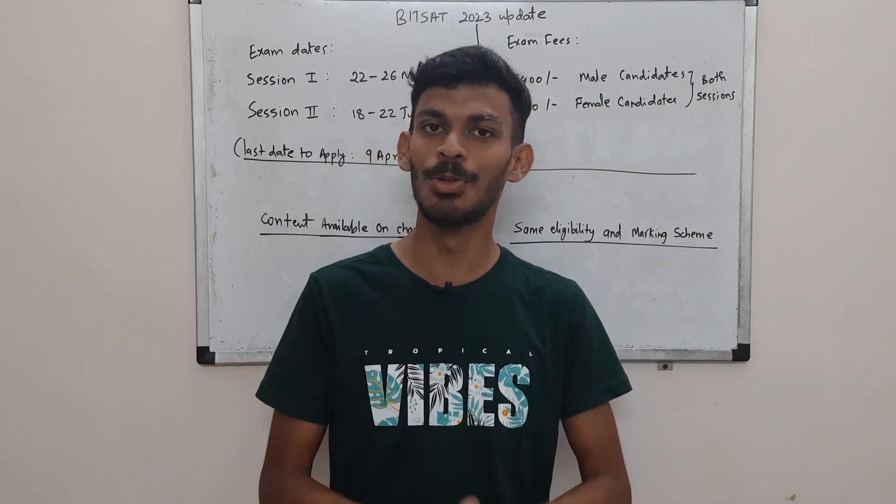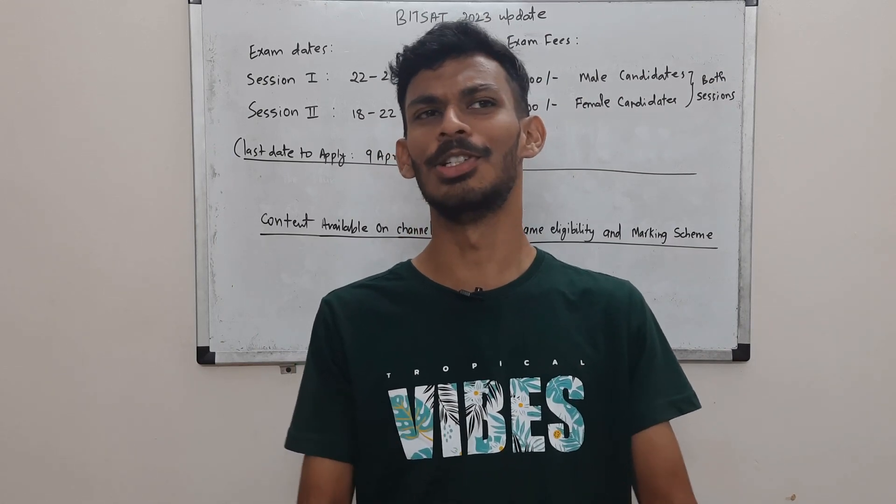Consider subscribing. I will see you soon in the next video. All the best and keep enjoying physics!